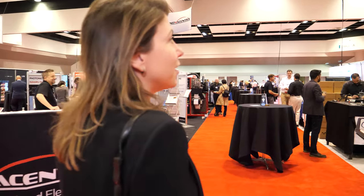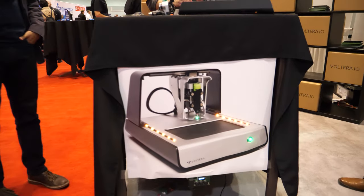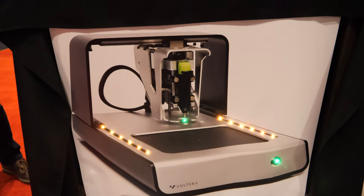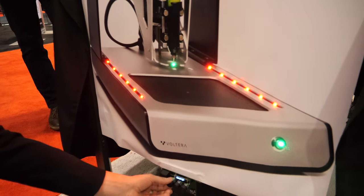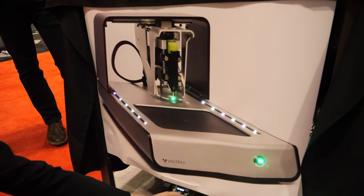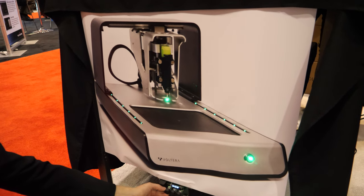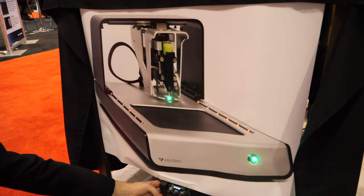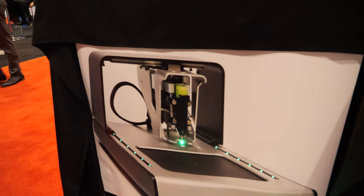Maybe they approached you in previous IDTechX shows? This one we met through our engineer — we met those guys through a different trade show. This is Volterra, and we wanted to showcase their technology here and how it can control our flexible lighting elements. You can change the colors, control everything here — that's their core technology that we're using. We're partnering up to do it together.